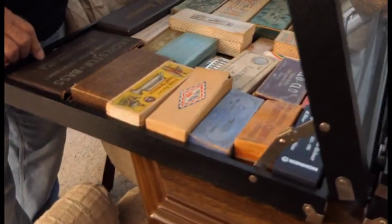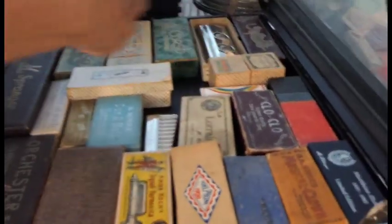And then these are used for when I go out and do shows and stuff — there's just a lot of nice harmonicas in here. This one's very, very — very, very nice.